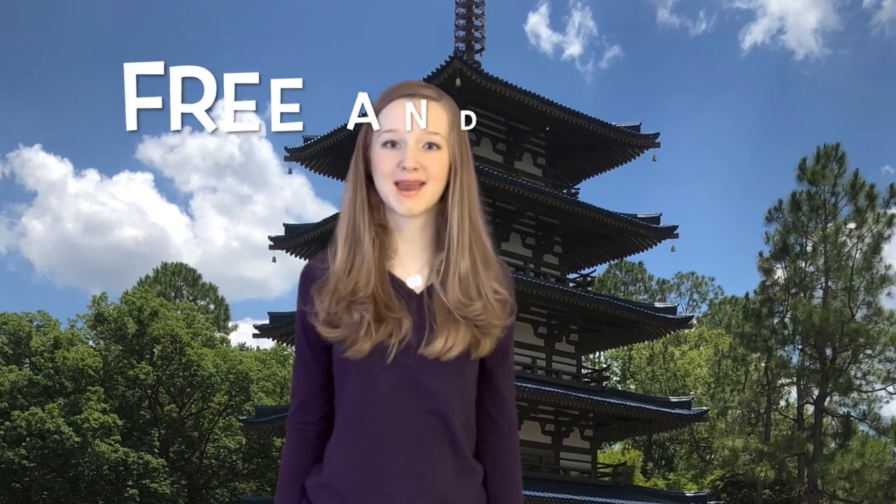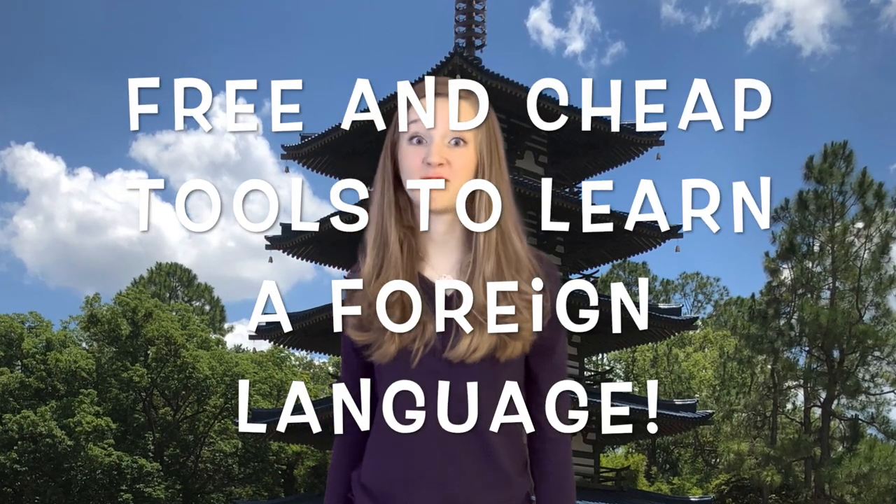Konnichiwa! I've been learning Japanese on my own for three years, and today I'm going to tell you about tools you've never heard of before that are vital to learning a foreign language well — and it won't cost you much at all. I'm Shannon Jermaine and this is Nick's The Norm!